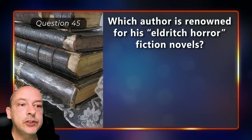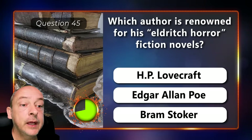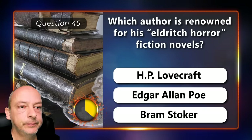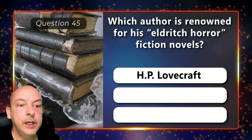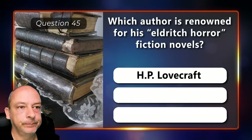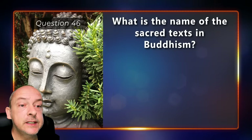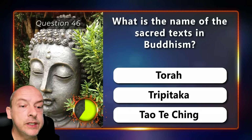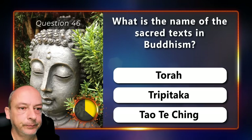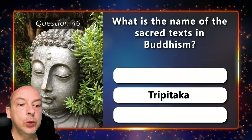Which author is renowned for his eldritch horror fiction novels — H.P. Lovecraft, Edgar Allan Poe, or Bram Stoker? H.P. Lovecraft. What is the name of the sacred texts in Buddhism — is it the Torah, Tripitaka, or the Tao Te Ching? It is called the Tripitaka.